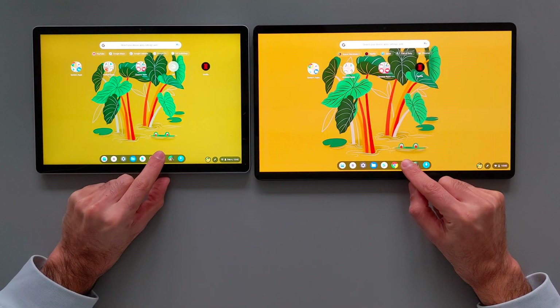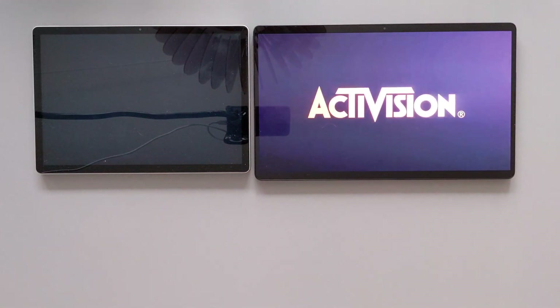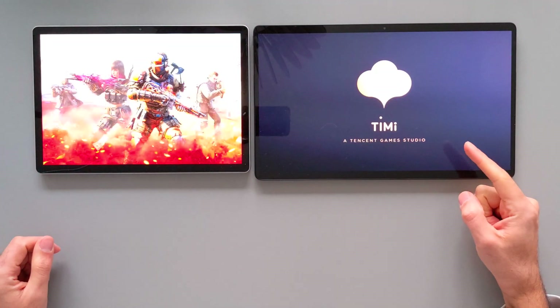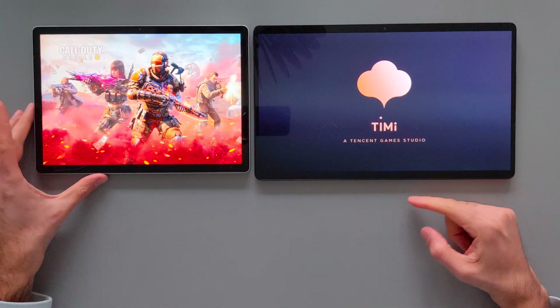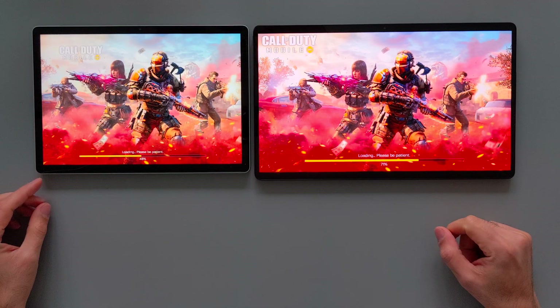Now I will try to open Call of Duty Mobile in tablet mode to see which one is able to start and load the game faster, and how the gaming experience will be on both of these devices. I will be silent so you guys can focus on the video.